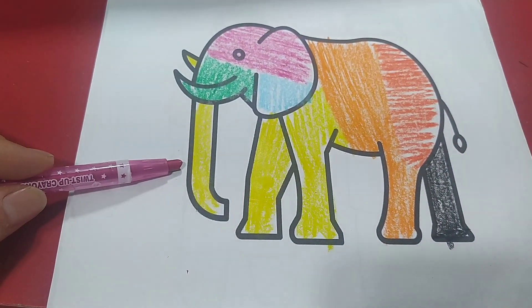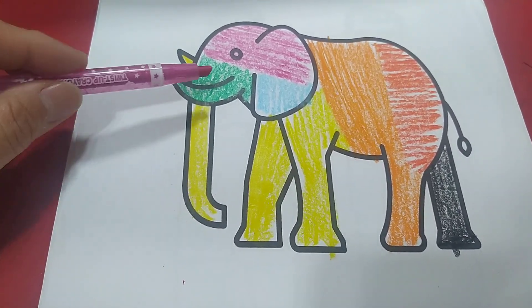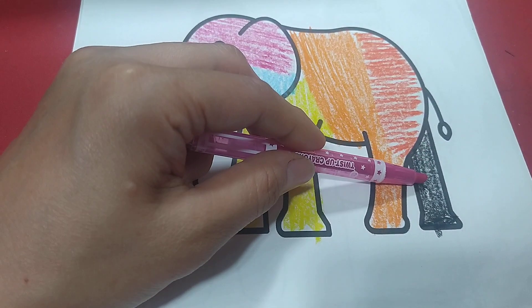This is my Holly elephant. The colors are yellow, green, purple, blue, orange, red, and black.